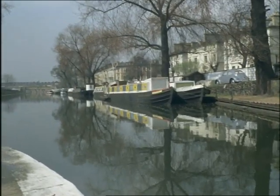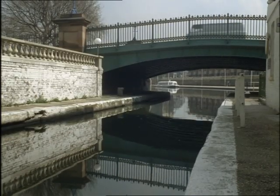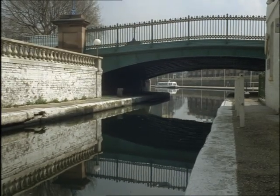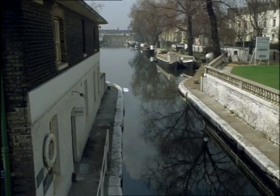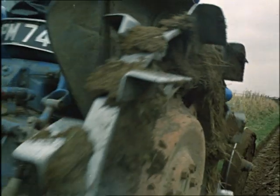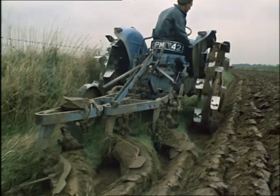The canals throughout the country provide a convenient, ready-made water grid. The British Waterways Board, who owns them, sells water to industries along the route. They use the water and then return it to the canal. The board also sells water to farmers. But the water used by agriculture is lost — it evaporates into the air.